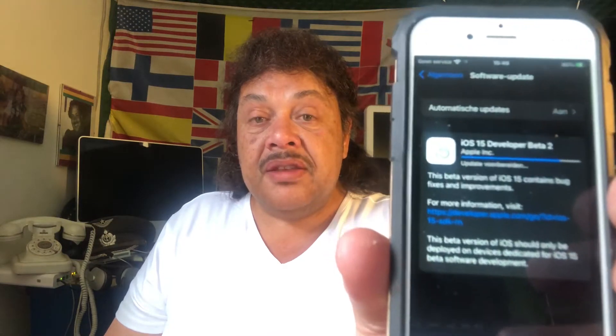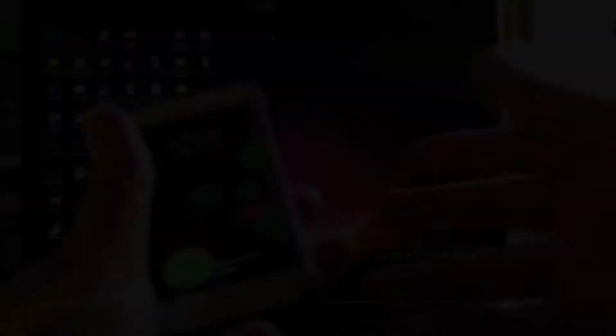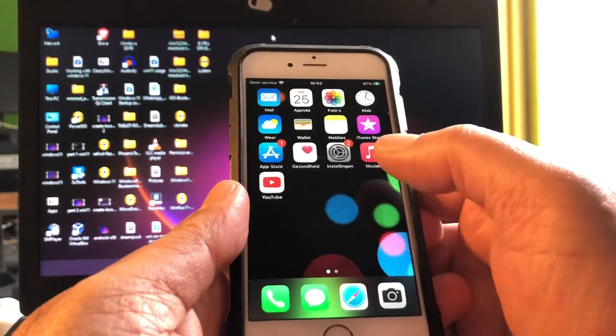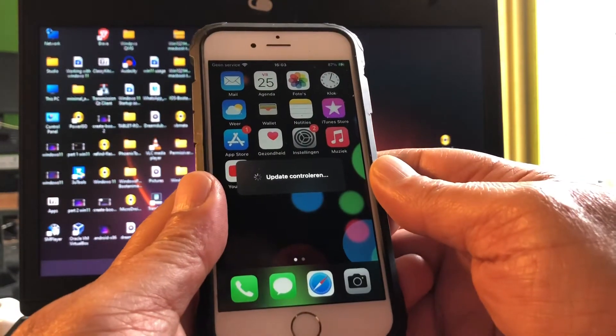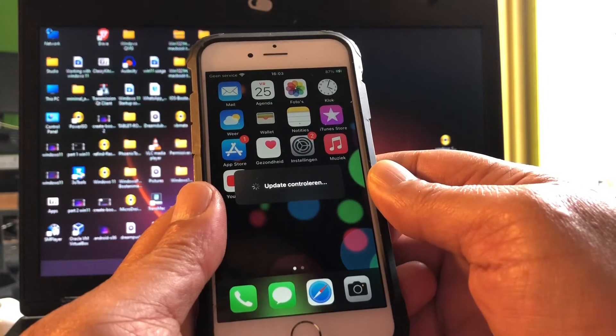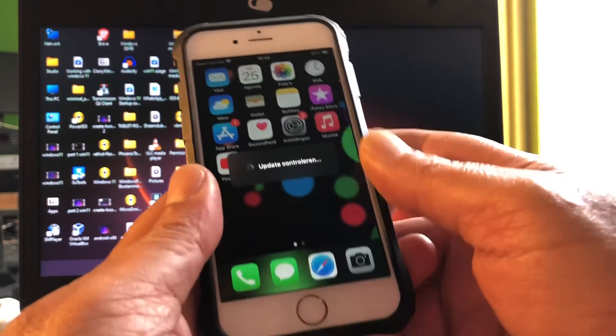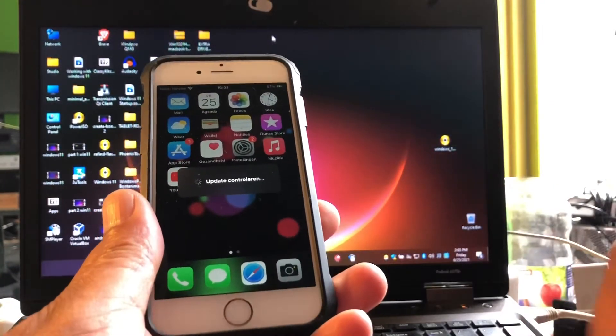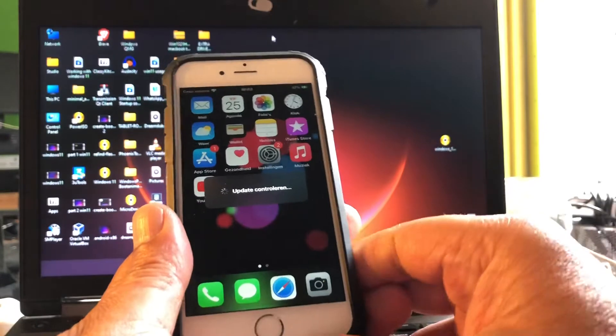I saw in the news that iOS 15 beta 2 just came out and was available for developers, so I went ahead and did the update — and there it is, it's downloading. I'm going to let it download and get back to you once the file is in. Now I'm going to go ahead and install it. It's checking the update. I'm connected to a power source — you must have 50% or more battery available for this to work.